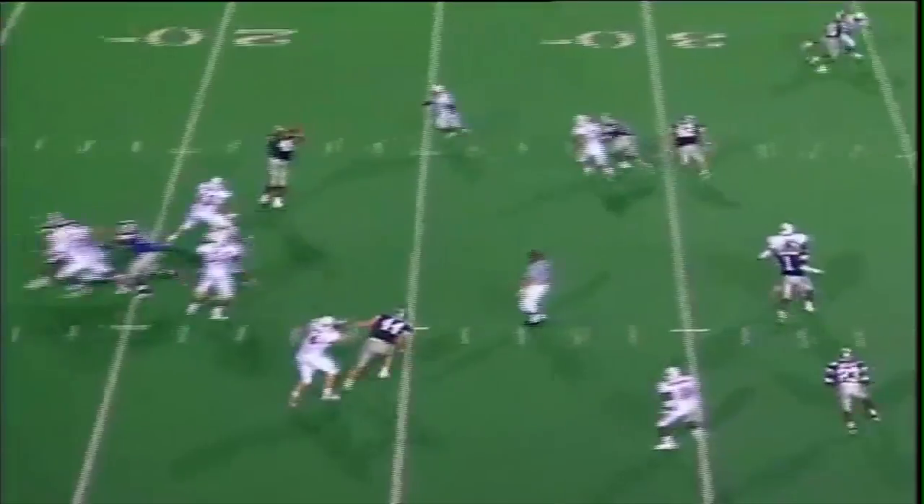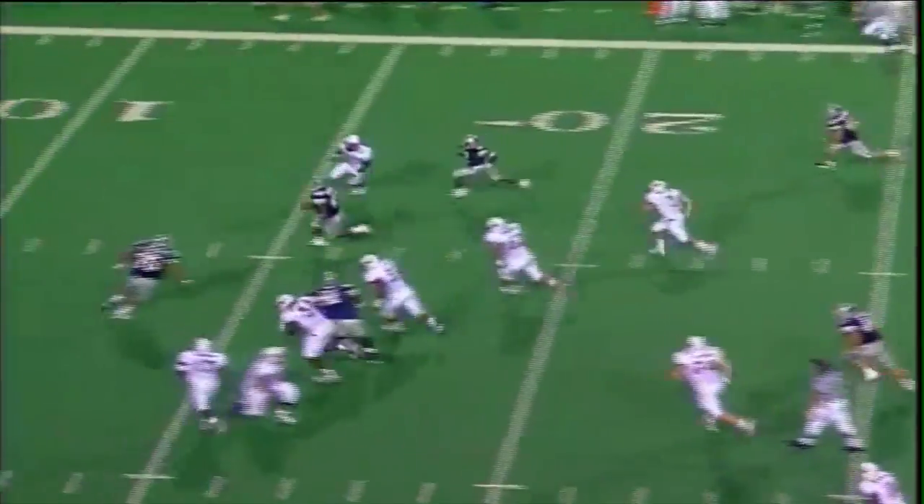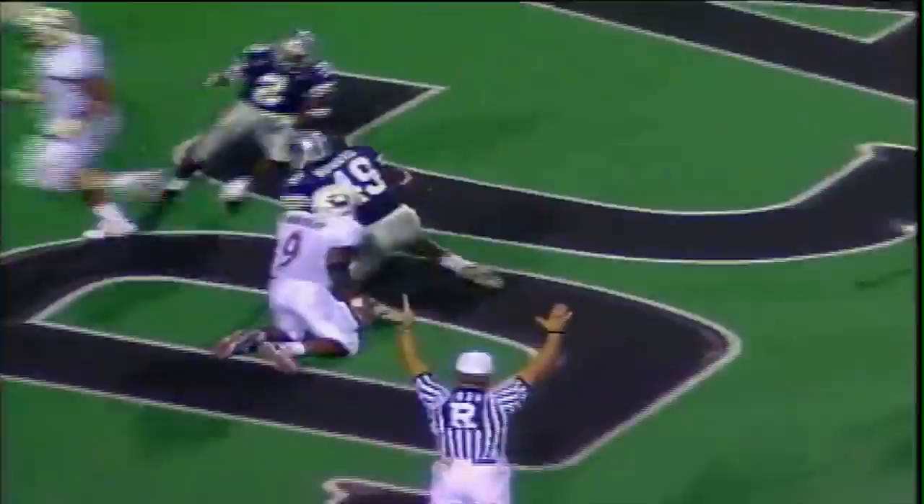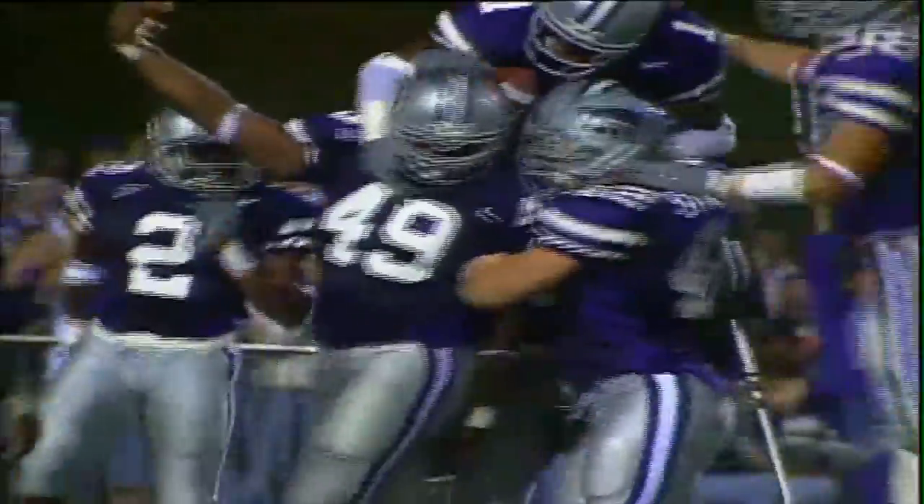Back to throw is Devin Scott, sets, throws it flat, picked off by Darren Howard at the 20, 15, 10, 5 — Howard, touchdown, Kansas State! Darren Howard's first career interception, and he takes it back for a touchdown.